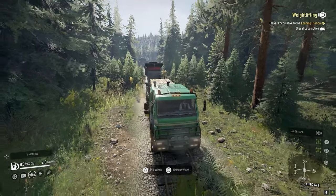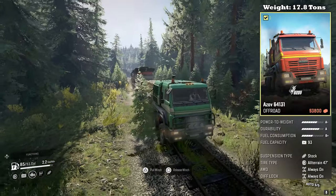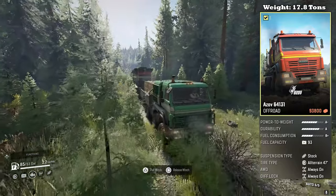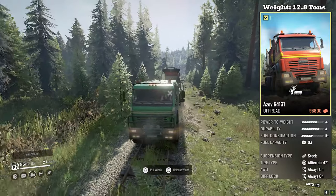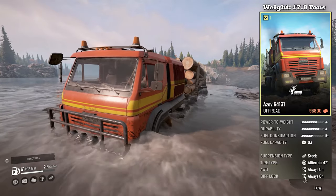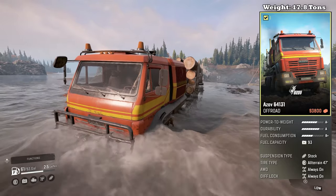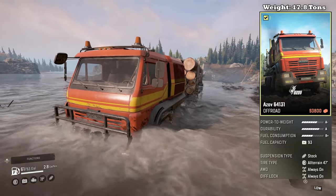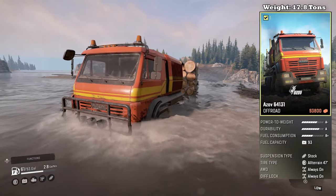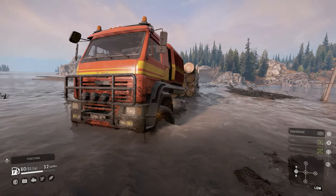Before we jump into the pros and cons, let's look at the base stats. The Azov 64131 is classified as an off-road truck. It weighs 17.8 tons in stock configuration, with a power-to-weight of A minus, durability A, fuel consumption B plus, and a fuel capacity of 93 gallons. It has stock suspension and 47-inch all-terrain tires. Its all-wheel drive and diff lock are always on.